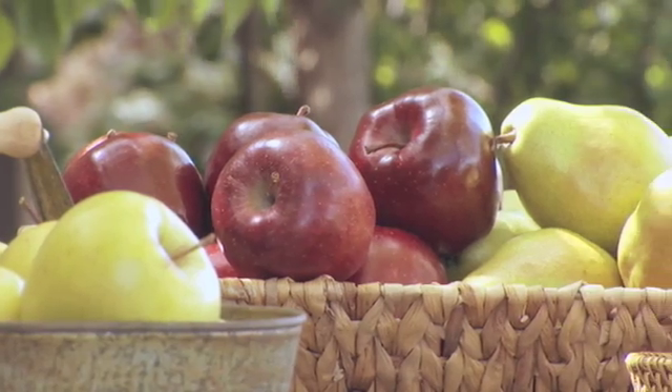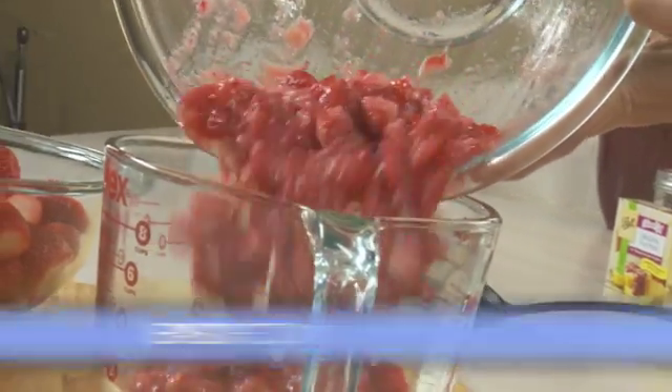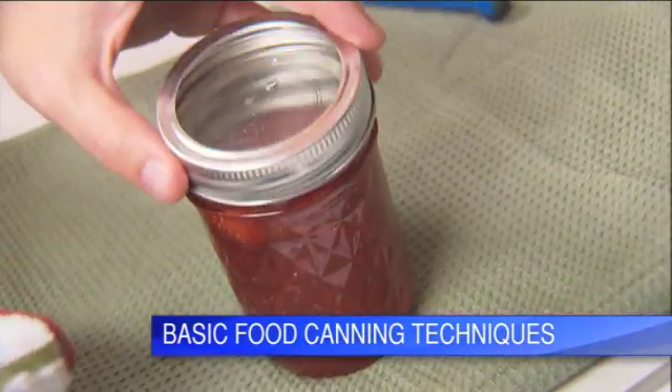With these tips, your fruit trees will grow abundant crops year after year. And if you'd like to know how to preserve all that delicious fruit, check out our canning videos, along with our other great how-to videos at lowes.com/videos.